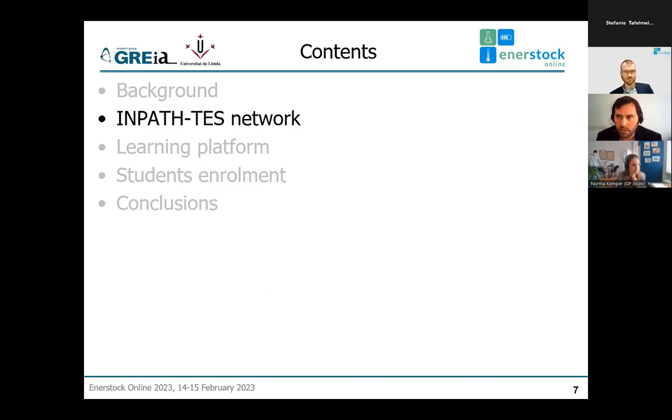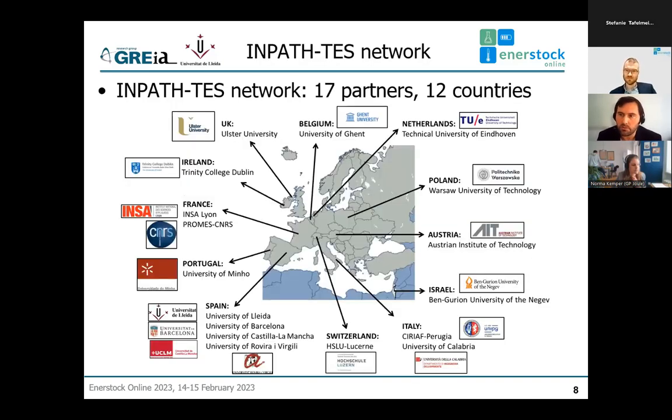After the project ended in 2018, we decided to continue and established the Impact Test Network. Most of the partners of the original project continued. Some members left, and some new ones joined. Right now, today, we have 17 partners from 12 European countries — Spain, Switzerland, Italy, Israel, Austria, Poland, Netherlands, Belgium, UK, Ireland, France, and Portugal — quite spread around Europe.